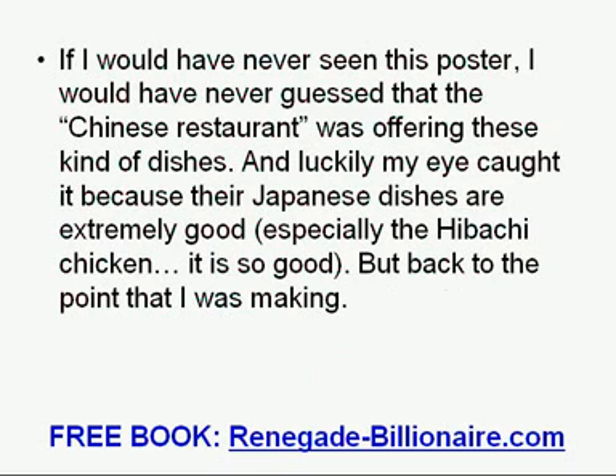If I would have never seen this poster, I would have never guessed that the Chinese restaurant was offering these kinds of dishes. Luckily my eye caught it, because their Japanese dishes are extremely good — especially the hibachi chicken, it is so good.